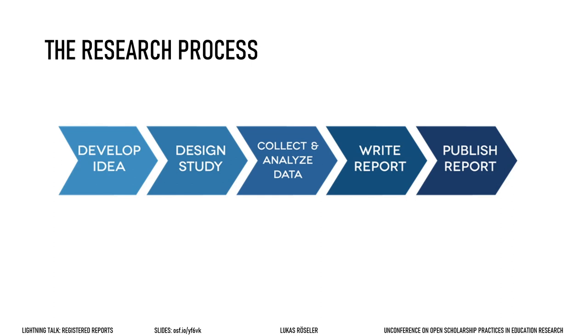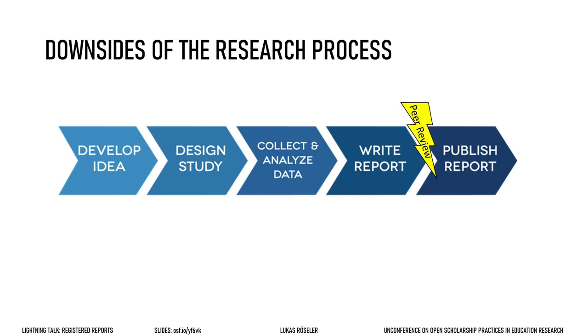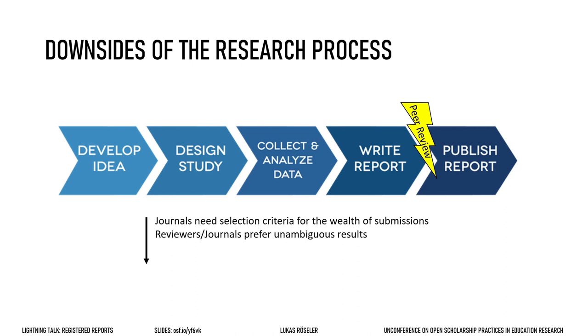Sounds pretty straightforward. But if you went through this a few times, you will notice that something is missing. Here comes peer review. I figured because this is a lightning talk there should be lightning somewhere. So publishing can be tough. Journals get lots of submissions and they have to choose between them. They need some sort of selection criteria, and how clear the results are has, unfortunately, become one of these selection criteria.